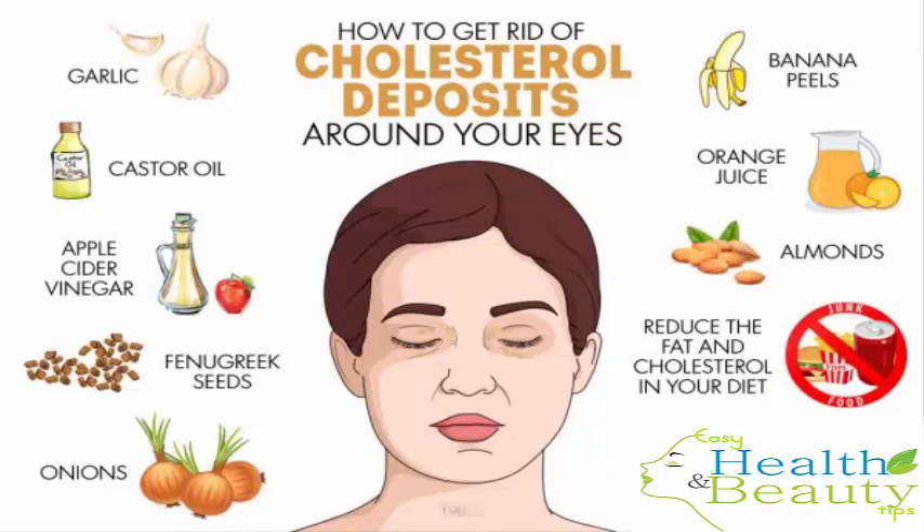It is important to find out the cause of your xanthelasma and plan the treatment accordingly. For instance, if the cause is high cholesterol in the blood, you need to take steps to reduce your cholesterol level. In the meantime, these home remedies can help minimize the appearance of or even remove the bumps. Here are the top 10 ways to get rid of cholesterol deposits around your eyes.